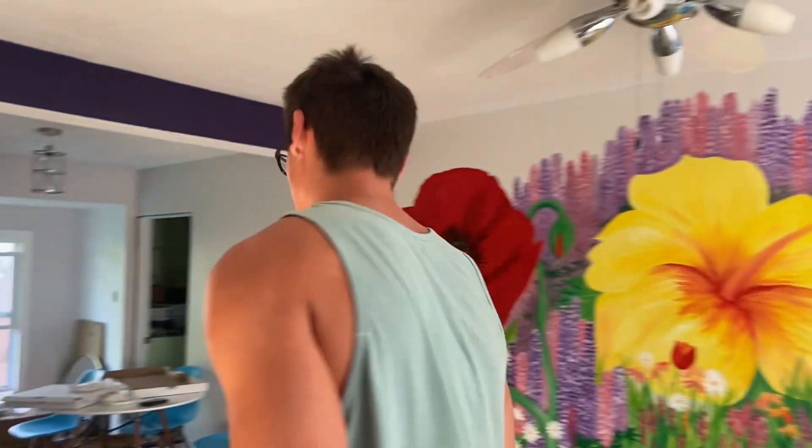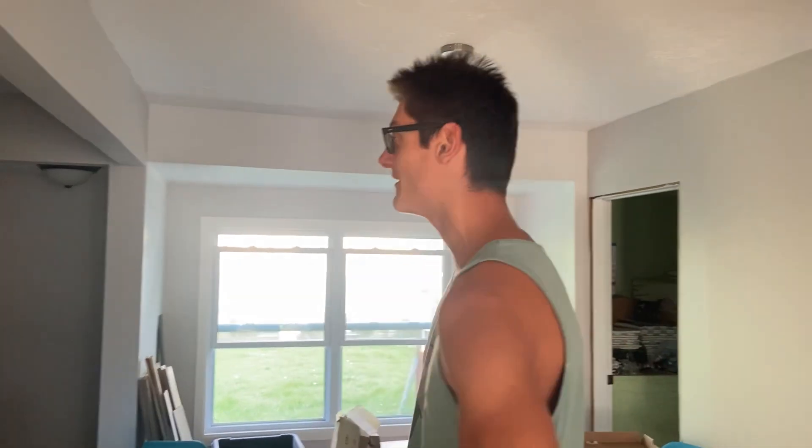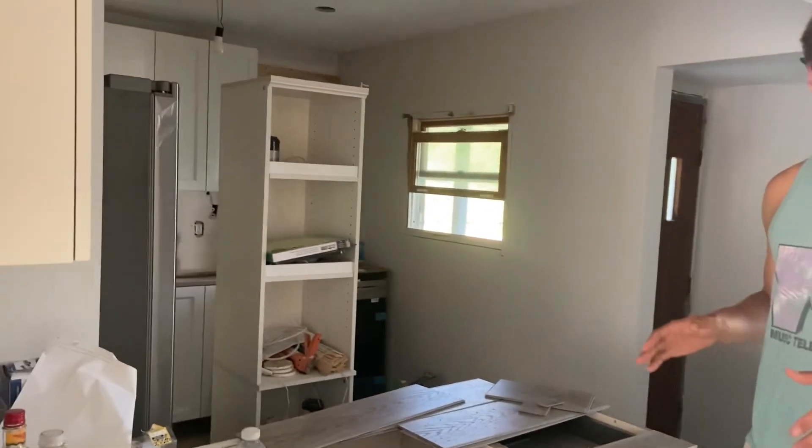I'm going to take you guys around right now and just show you the place as it is right now, and then in a couple days I'll do the grand reveal when it's completely finished. It only took about four weeks. But yeah, this is the kitchen — you should have seen it before, it's completely unrecognizable now. It's beautiful. The basement still looks like a relic of the past, but that's a work in progress.